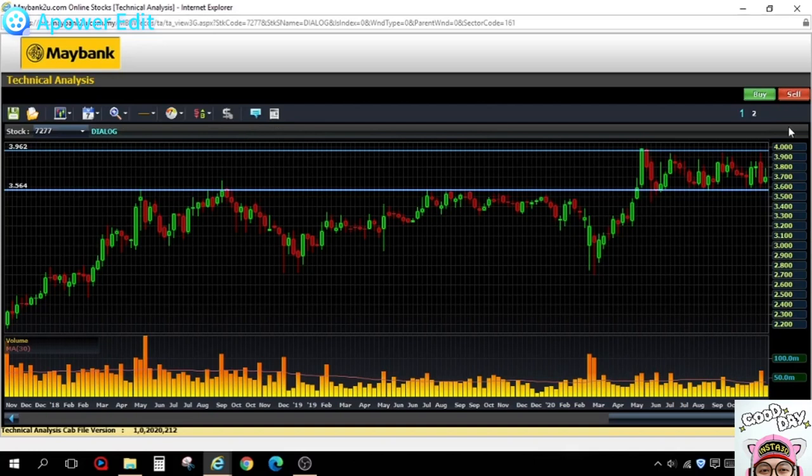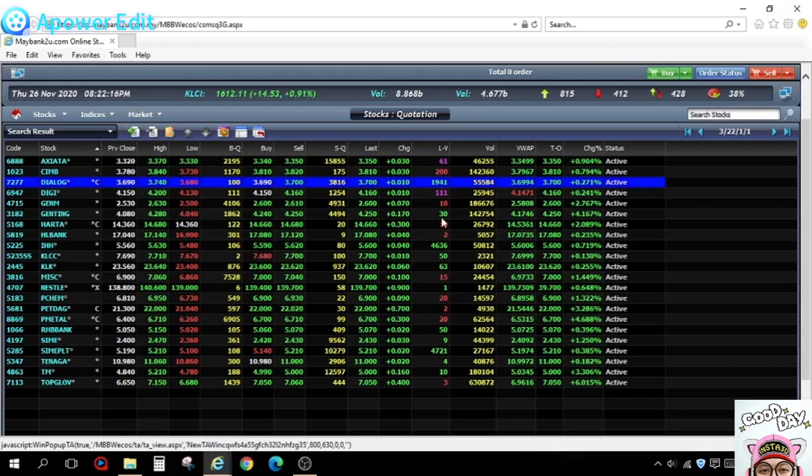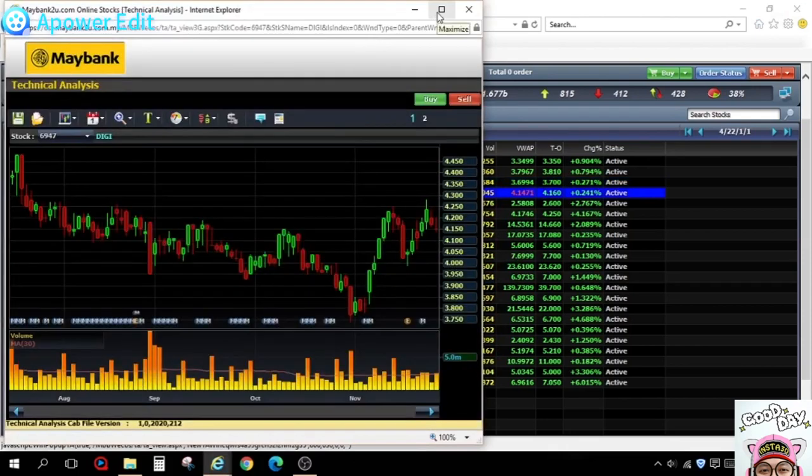Another point: the current OPR interest rate is only 1.75%. It's very unlikely to go lower. When interest rates are very low, money will seek a place to park for higher returns — so money will naturally look for higher-return assets. Let's look at the next counter, DiGi.